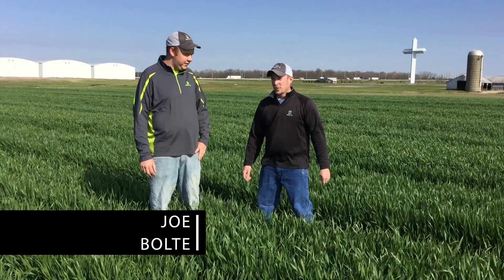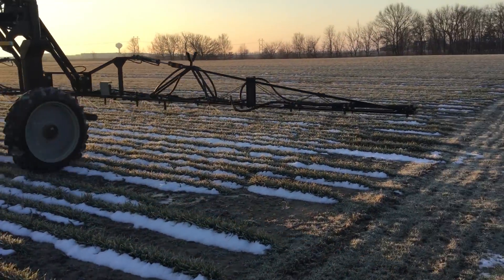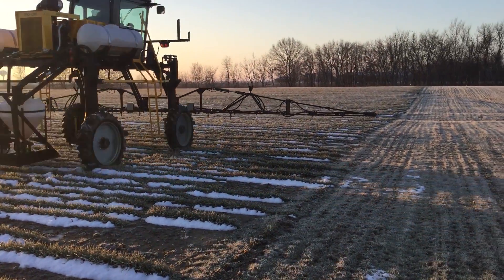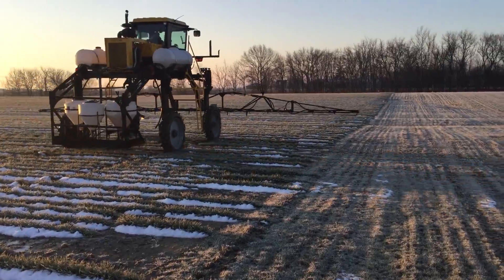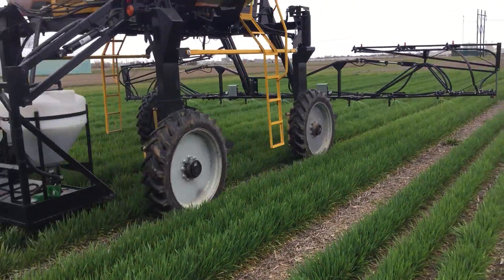Jonathan Perkins here, joining you back from the wheat fields outside of our Effingham facility, distribution center, and new PFR farm. I am the PFR agronomist here and location lead. With me today is Joe Bolte, our PFR operator. In the last video, you saw us making the Feekes three applications, when the wheat was just starting to break dormancy and green up. At Feekes five, we followed back in with 80 pounds of nitrogen across most of the studies, besides our nitrogen rate and timing studies.